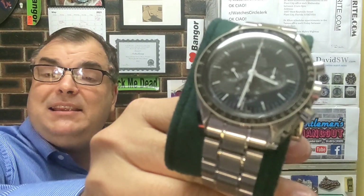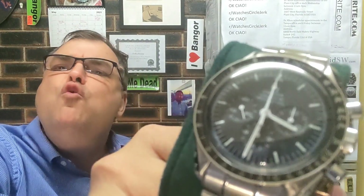Hey guys, Archie Luxury here, Archie Luxury Channel. Today I'm making this series: how much money do you need to be worth to buy a certain type of watch? Today the watch in question is the Omega Speedmaster Man on the Moon.